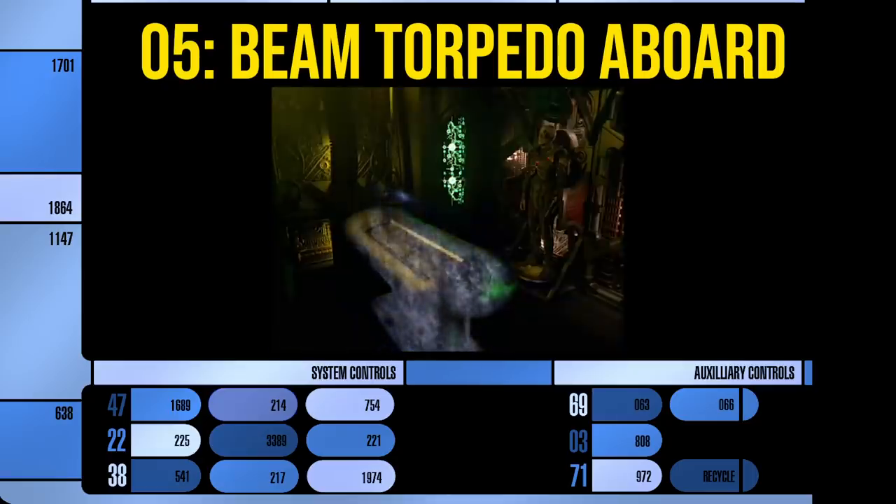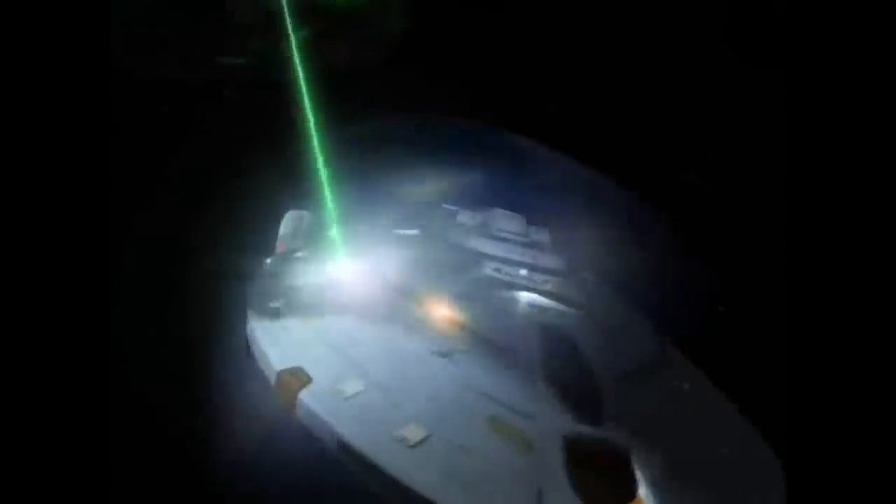Number 5: Beam a photon torpedo aboard their ship. Voyager uses this tactic against a Borg probe out in the Delta Quadrant. I know what you're going to say — you can't beam things through shields. In the episode, the shields appear to have been damaged. The Borg announce they're generating a primary shield matrix, so it's probably because it's a smaller Borg probe rather than a cube, making the shields easier to drain. This method probably wouldn't work against a cube, but since it is a probe, they are able to beam a photon torpedo aboard.